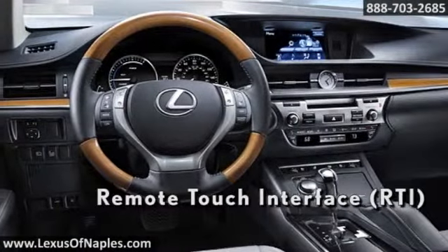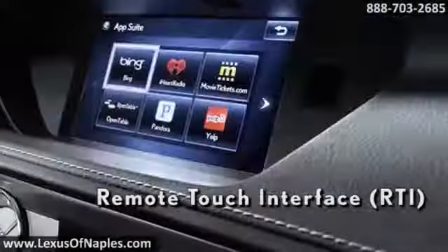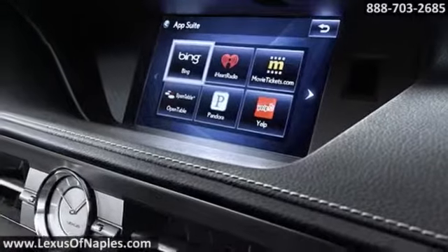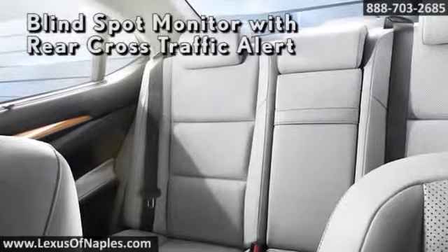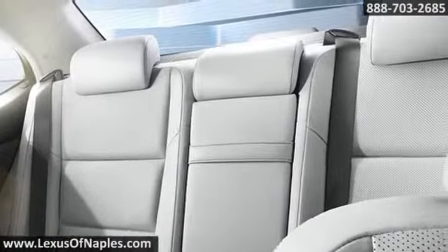The available blind spot monitor's rear cross-traffic alert feature is the first of its kind on a Lexus. And with its available next-generation remote touch device, its most advanced technology is always at your fingertips.